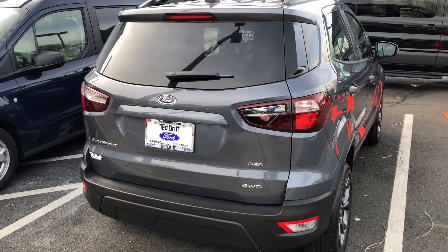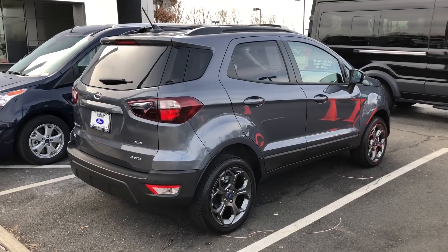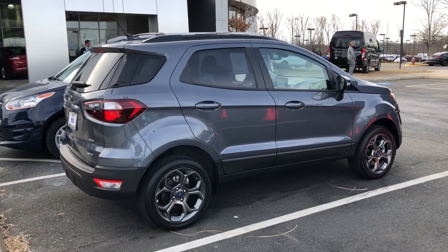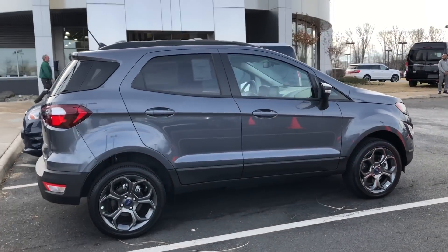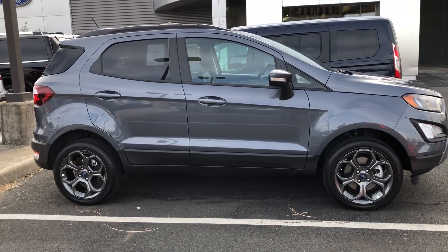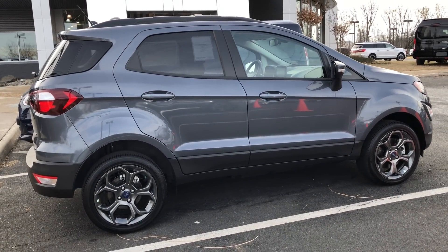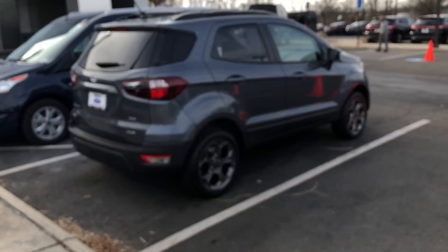It is four-wheel drive also, which is very nice. That about wraps up my video on the all-new 2018 Ford EcoSport — I like it. Let me know what you guys think in the comments below, and if you liked this video hit that like and subscribe button. See you guys in the next one!